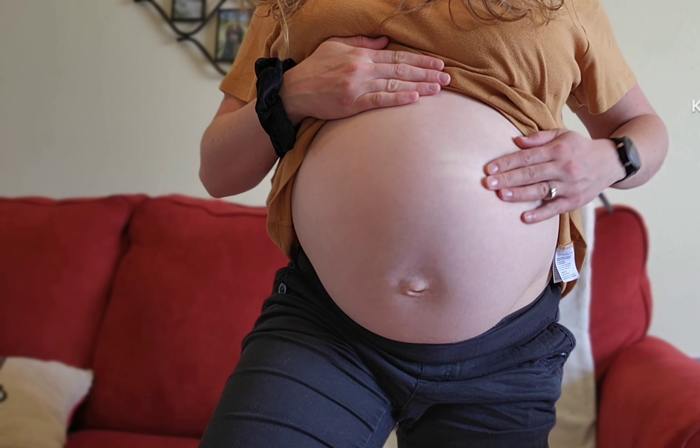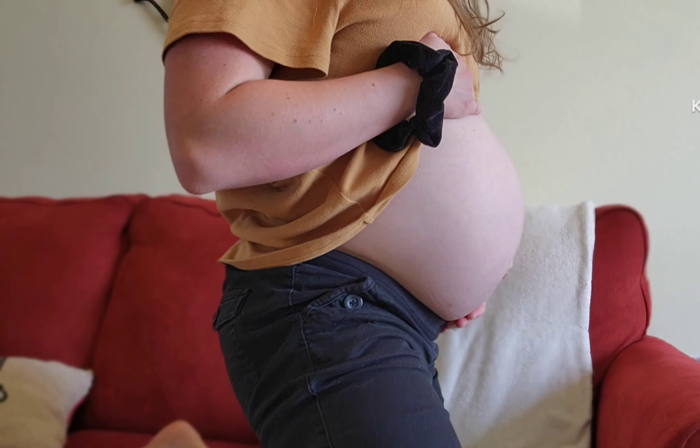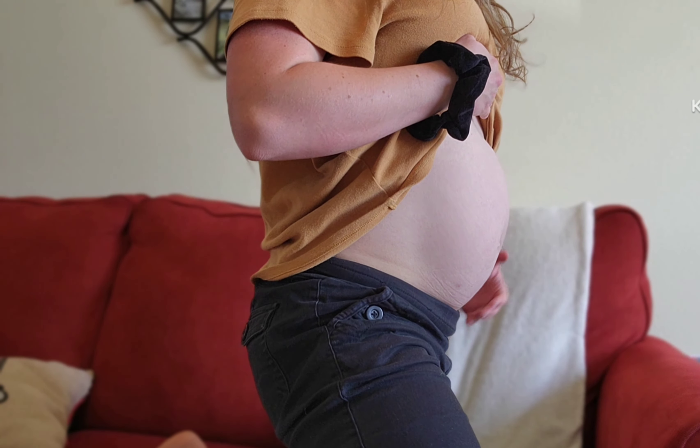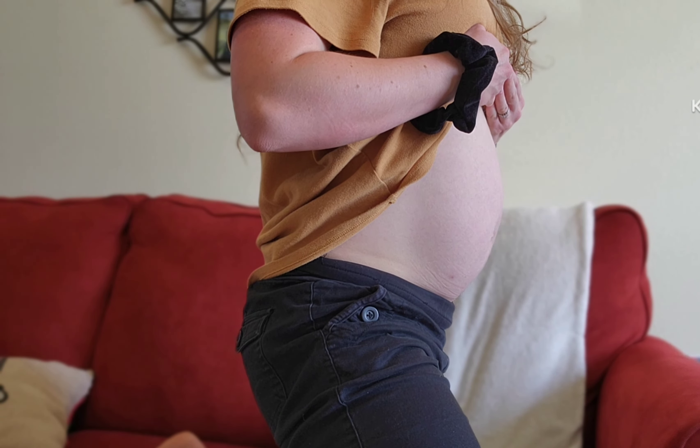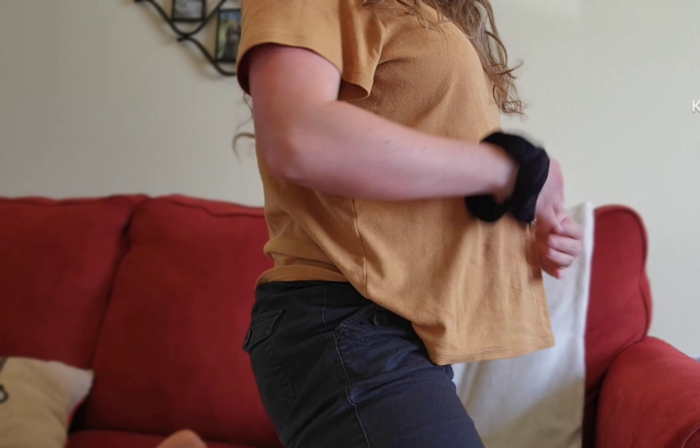Alright, let me show you guys the bump — here's the bump for 31 weeks, front view. You can feel the baby right here. Thank you so much for joining me for another pregnancy update, and I will catch you guys all next week!